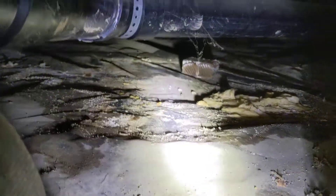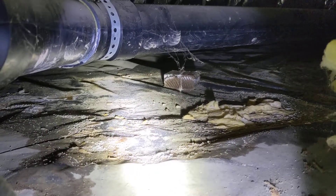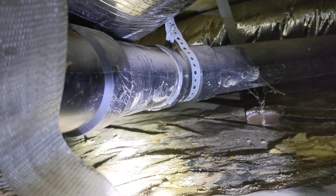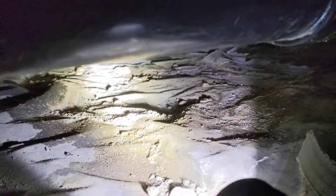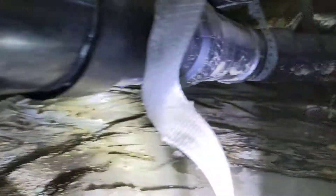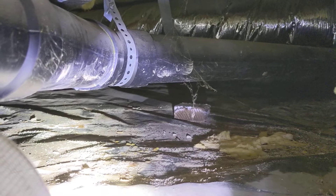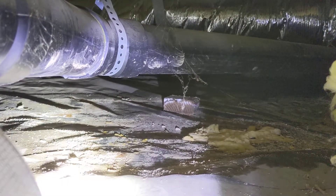We do see signs that there's been historic leaks in the crawlspace. We have a still-wet vapor barrier in the crawl. However, at the time of inspection, we're not able to identify exactly if or where the leak might have been, and or if the leak has been repaired. We recommend a consultation of the seller to determine if there was a leak in the crawlspace and what sort of remedies were taken to manage that leak.